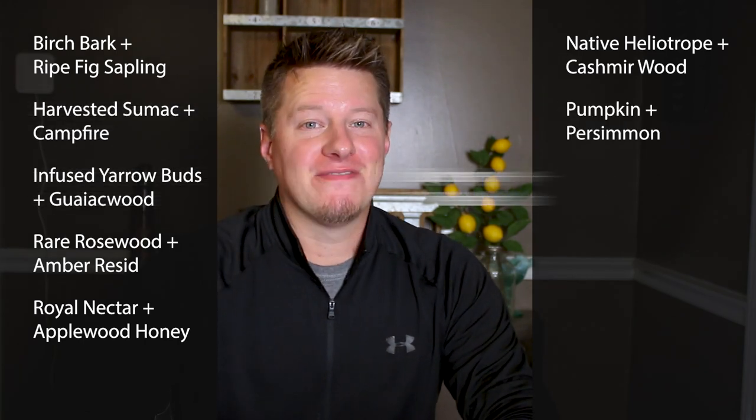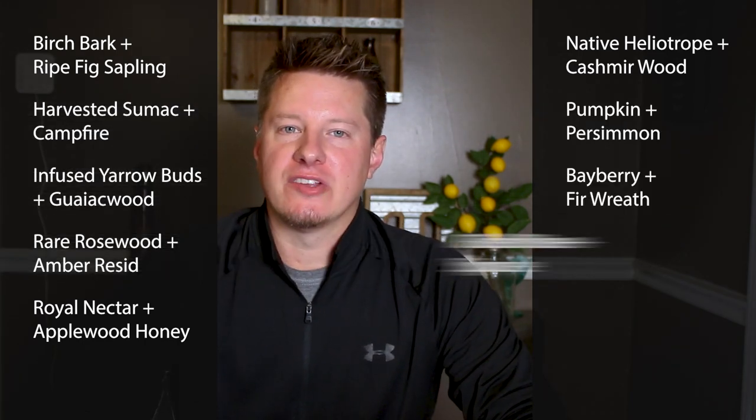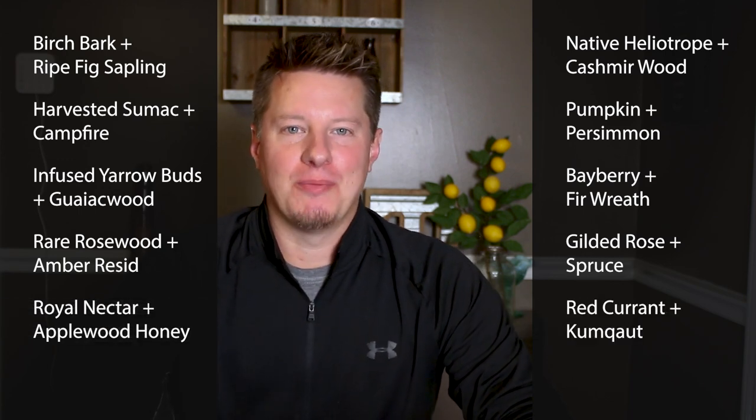We're going to be taking a look at 10 different fragrances that come in the Fall and Novel Fragrance Kit supplied by the Wooden Wick Company. The fragrances we'll be reviewing today are: Birch Bark and Ripe Fig Sapling, Harvested Sumac and Campfire, Infused Yarrow Buds and Gaiac Wood, Rare Rosewood and Amber Resin, Royal Nectar and Applewood Honey, Native Heliotrope and Cashmere Wood, Pumpkin and Persimmon, Bayberry and Fir Wreath, Gilded Rose and Spruce, and last but not least, Red Currant and Kumquat.